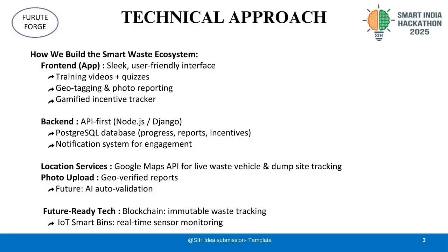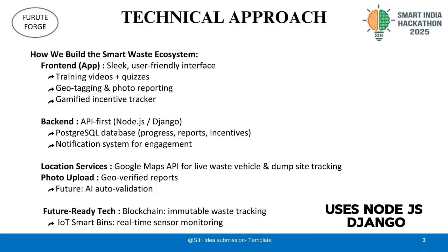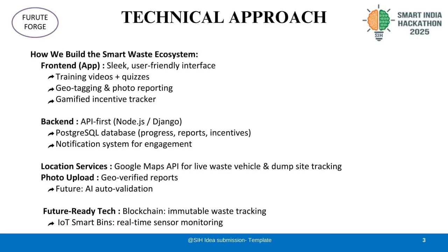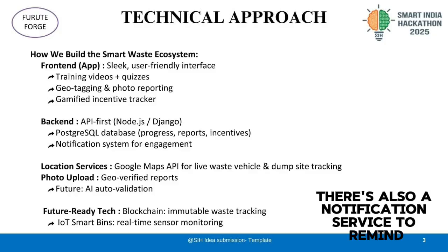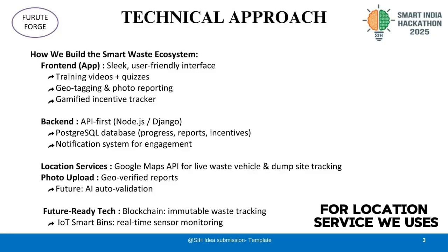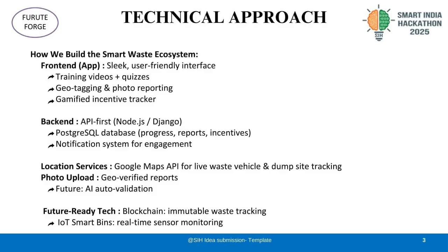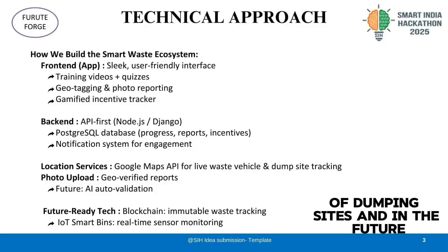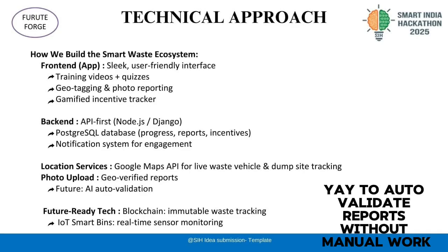Behind the scenes, our backend system is powerful and API-driven. There's also a notification service to remind users to stay active. For location services, we use Google Maps API, allowing live tracking of waste vehicles and dump spots. We let users upload geo-verified photos of dumping sites, and in the future, we will add AI to auto-validate reports without manual work.